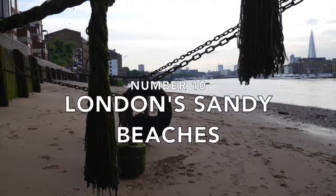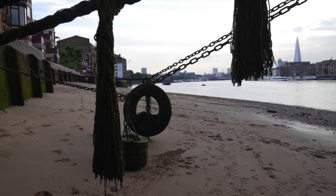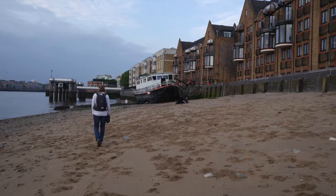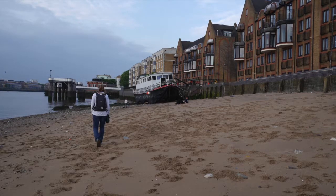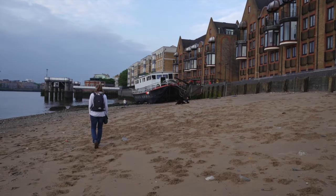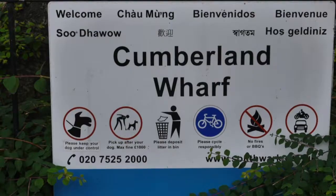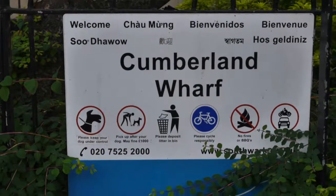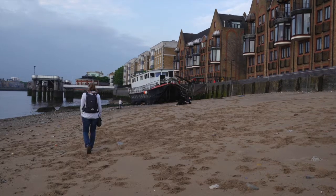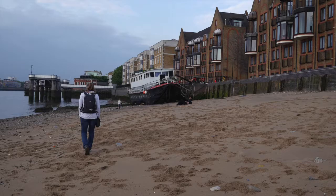Number ten: London's sandy beaches. When the tide is out, the banks of the Thames become exposed, and in places, sandy beaches appear. I'm sure Londoners know the locations of many of these well, but they are nice places to seek out. Some are difficult to get down to, but others, like the one at Cumberland Wharf near Rotherhithe station, are easy to access, and you can spend a few moments walking on the sand in an inner city location. A quite surreal and restful experience.